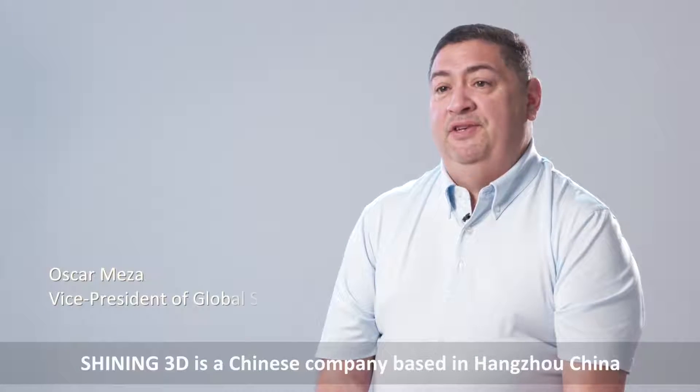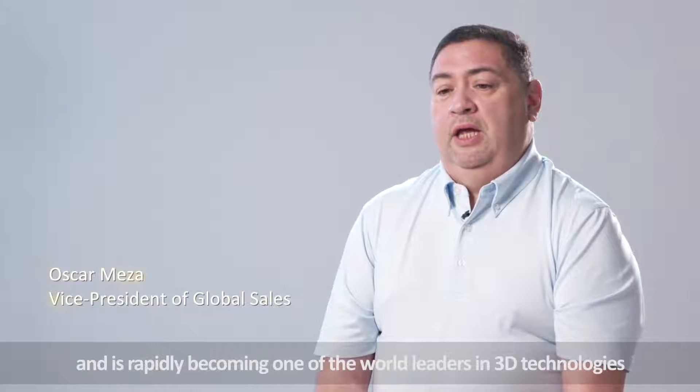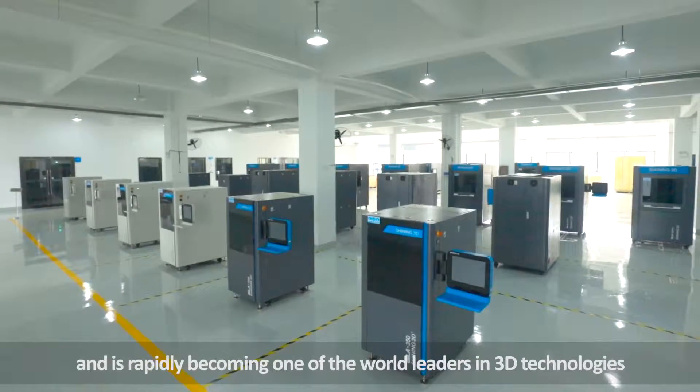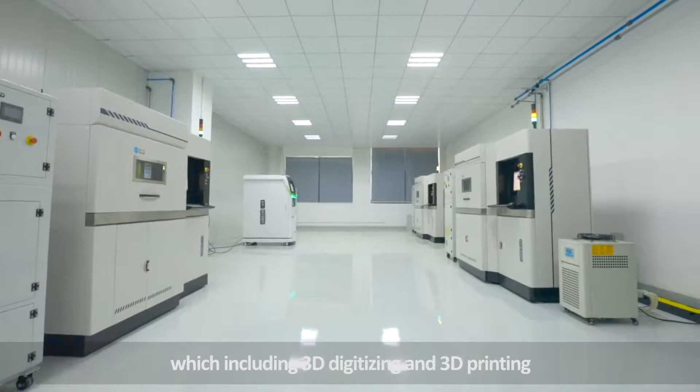Chinese 3D is a Chinese company based in Hangzhou, China, and is rapidly becoming one of the world leaders in 3D technologies, which include 3D digitizing and 3D printing.